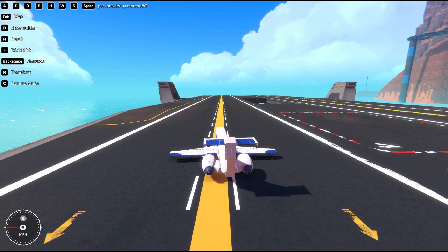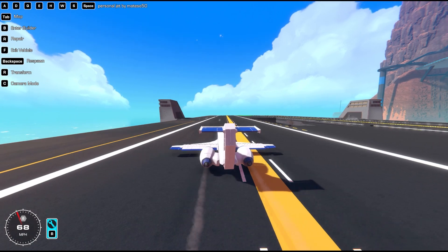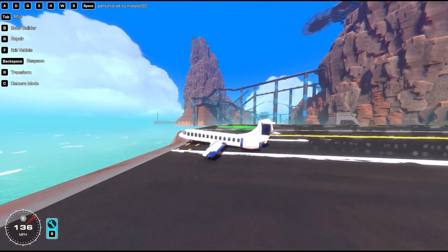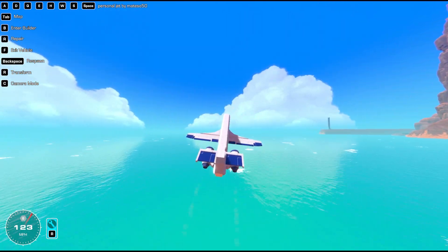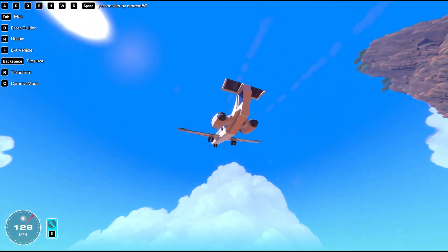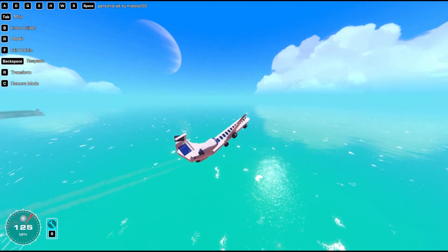Let's hit space. We have to hold it. Why is only one on? Okay, two is on. I like how it sounds. I like these jet engines for this plane. Does the landing gear go up? Let's try H. H doesn't do anything. That's pretty much it.